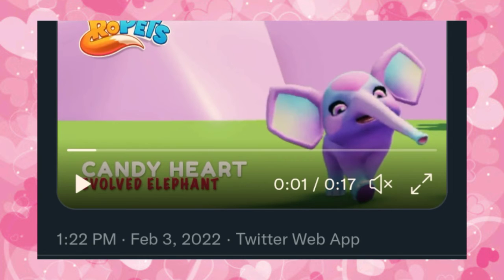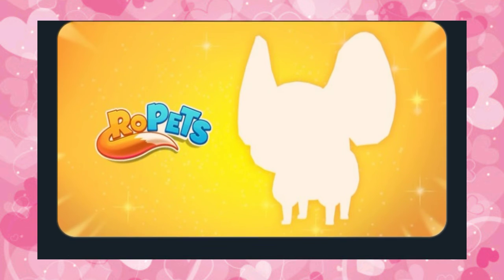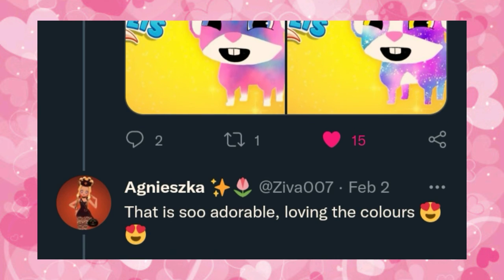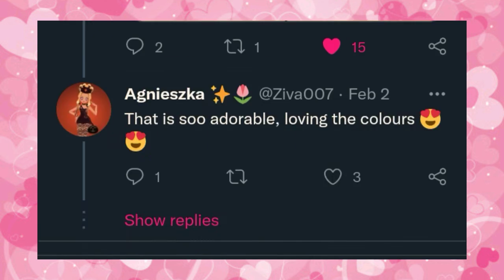But if you guys want to know what that secret pet is, we can take a look at some concepts that people just tweeted Roe Pets the other day. They showed how there are going to be 11 versions of this new pet coming to Roe Pets soon. And by the shape, I would guess a mouse, but I'm not 100% sure. I did my little concept — I'm not good at art, but I did one. People have some amazing concepts of how they think a mouse may look in Roe Pets. I think this one is honestly the closest. It's very, very cute and I'm just very excited to find out what this new pet is.